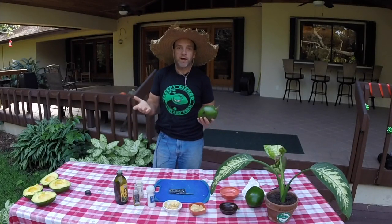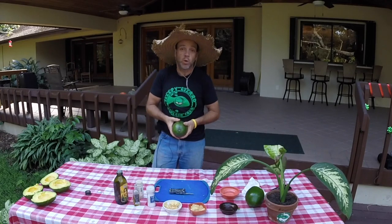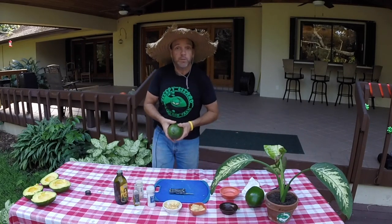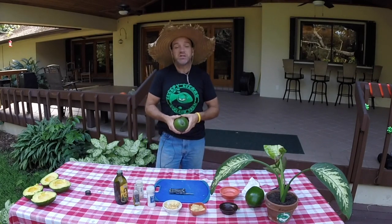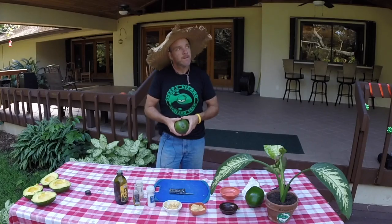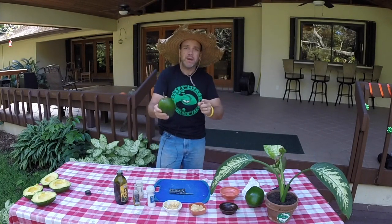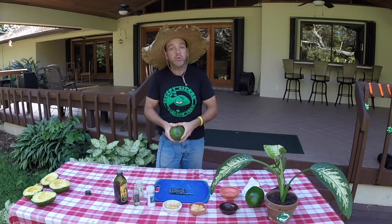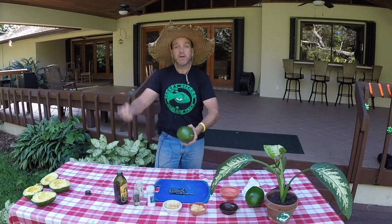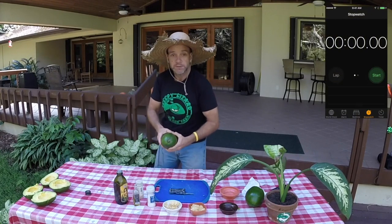I know a lot of great avocado recipes, and today I'm going to teach you my quickest and simplest one. It's so quick and simple, I call it quickamole. I can teach you how to make it in under a minute — in English and Spanish. All you need is an avocado and a sombrero. And the sombrero is optional. Ready? Start the clock.